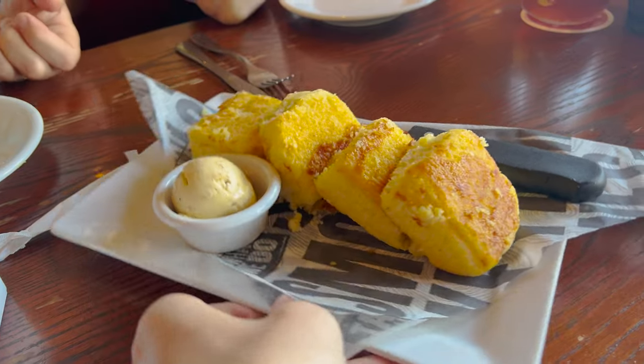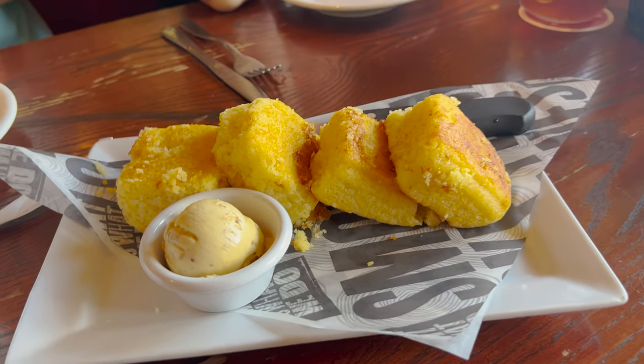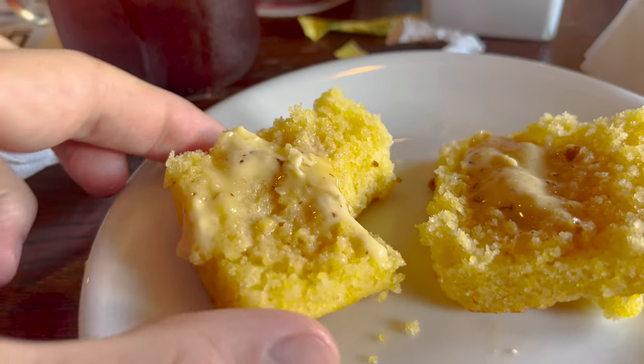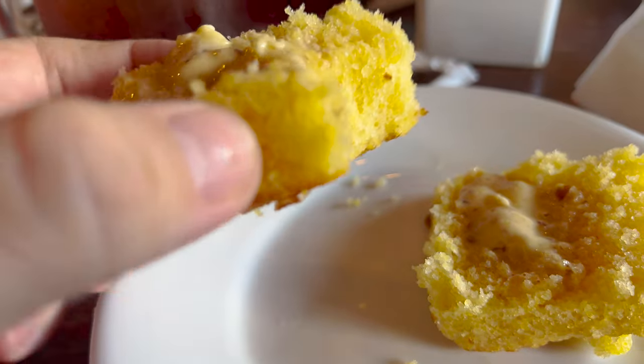Here is the skillet cornbread with the pecan butter — let's give that a try. Oh my goodness, right away. Stinking good, and I think everybody at the table agrees. That's some of the best cornbread I've ever had. I would 100% get that again. Might order another one for dessert. Look at it with that butter melting on top — perfect consistency. Very good.